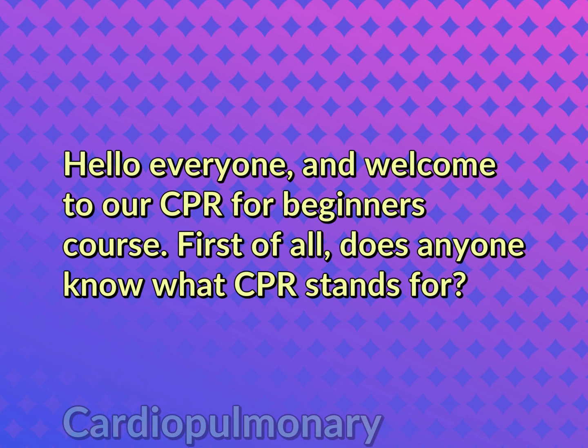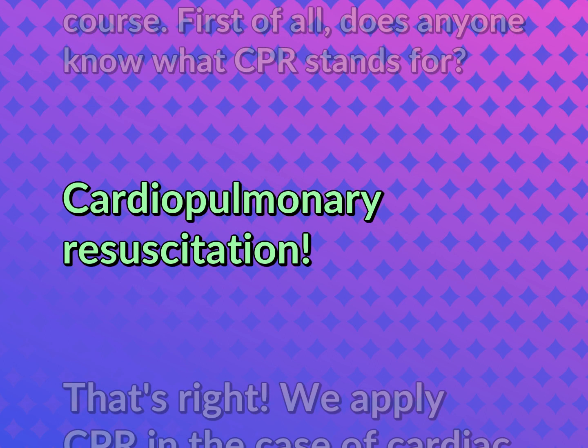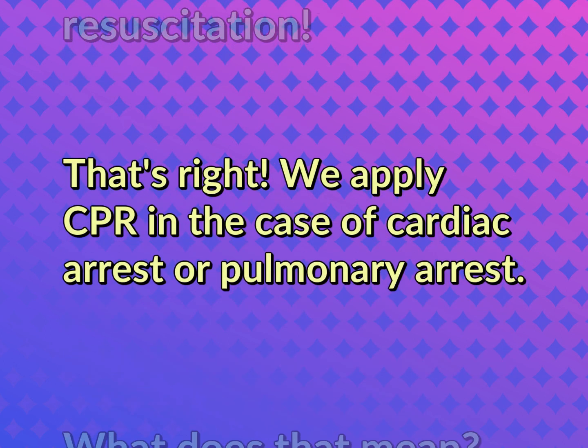Hello everyone, and welcome to our CPR for Beginners course. First of all, does anyone know what CPR stands for? Cardiopulmonary Resuscitation. That's right. We apply CPR in the case of cardiac arrest or pulmonary arrest.